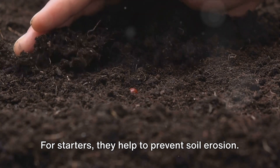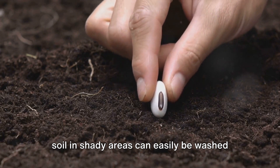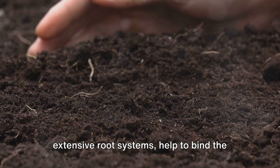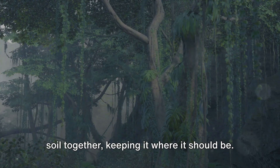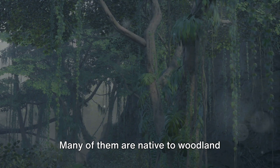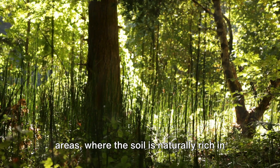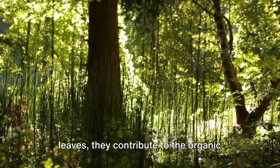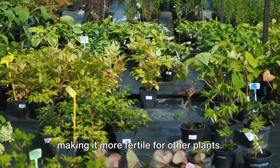For starters, they help to prevent soil erosion. Without plants to hold it in place, the soil in shady areas can easily be washed away by rain. Shade-tolerant plants, with their extensive root systems, help to bind the soil together, keeping it where it should be. Additionally, these shade lovers can help to improve the soil's fertility. Many of them are native to woodland areas where the soil is naturally rich in organic matter. As these plants grow and shed their leaves, they contribute to the organic matter in the soil, enriching it and making it more fertile for other plants.